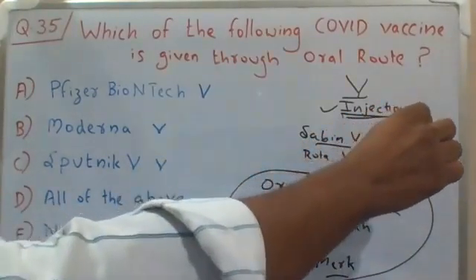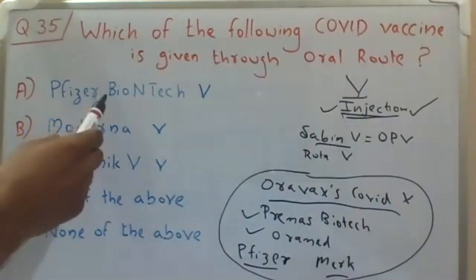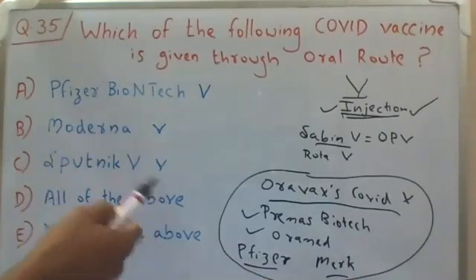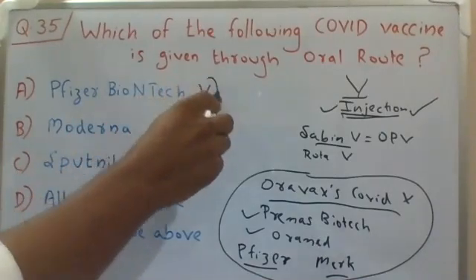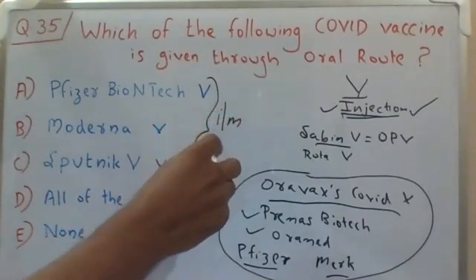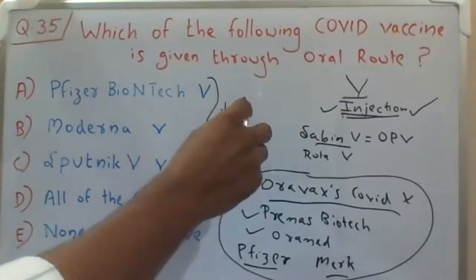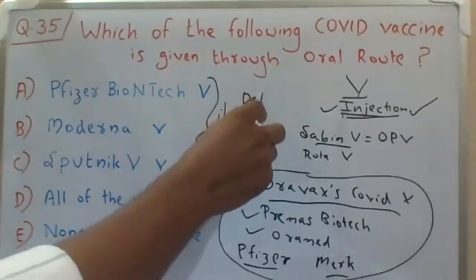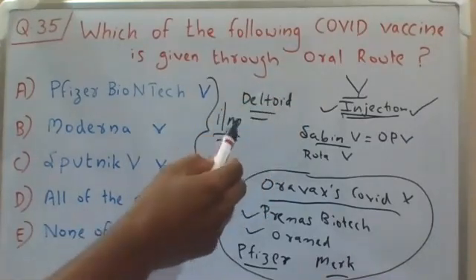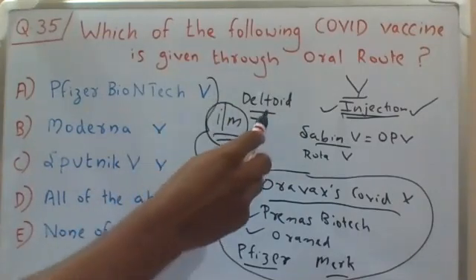All COVID vaccines available in the market globally are given through the injection route — whether it's the Pfizer-BioNTech vaccine, Moderna vaccine, Sputnik V vaccine, Covaxin, or Covishield. All are given through the injection route, specifically by intramuscular injection to the upper arm, in the deltoid muscle.